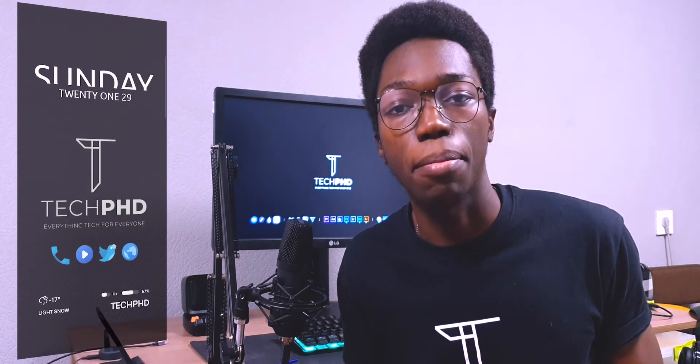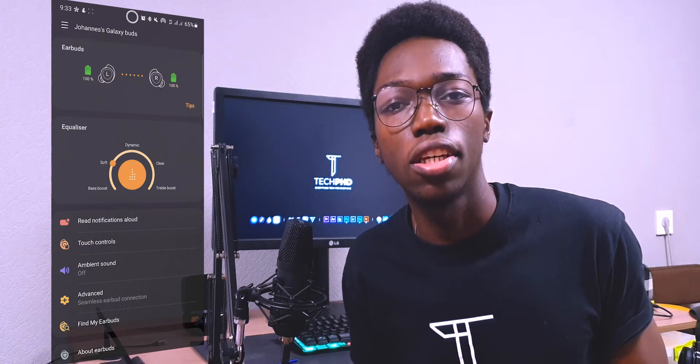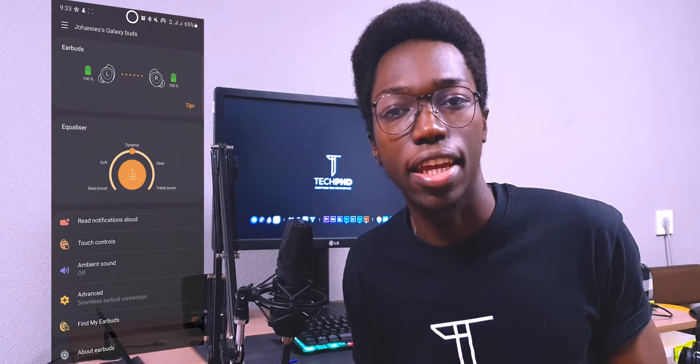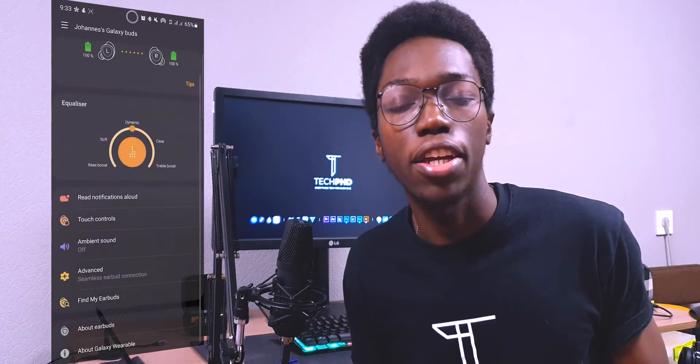Now moving on to the sound — how does the sound quality of the Galaxy Buds hold up in 2021? But first, let's take a look at the connectivity and the companion app. The Buds pair quite seamlessly with your Samsung device or any device that has the Samsung Wearables app installed, but it is not as seamless as the AirPods experience because you still have to tap a few times to set everything up. After the Buds have been paired, all you need to do is open the case and the Buds connect to your phone. The Galaxy Wearables app is packed with features such as an equalizer — which sounds best on the dynamic setting — ambient sound, which allows external sounds to come into your ears via the external microphones, and the Find Your Buds feature as well.